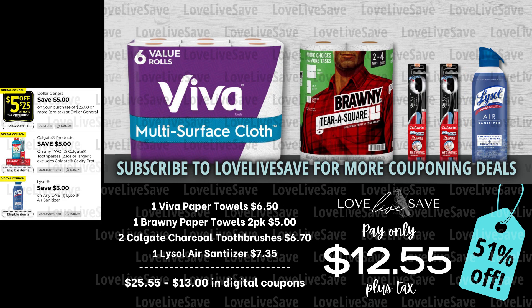Just like with the toilet paper, I wanted to do a coupon deal for paper towels that is about building up your paper towel stockpile. So in this deal, grab a six-count pack of Viva Paper Towels — I know a lot of people really like these multi-surface cloth ones. Then grab a two-count pack of Brawny Paper Towels, two of the Colgate Charcoal Toothbrushes, and one Lysol air sanitizer. After all coupons, our total out of pocket comes down to just $12.55 plus tax for a 51% off savings. Just like with toilet paper, let's say the Brawny paper towels you immediately start using around your house, and then the Viva paper towels go down to your stockpile, giving it a chance to grow.